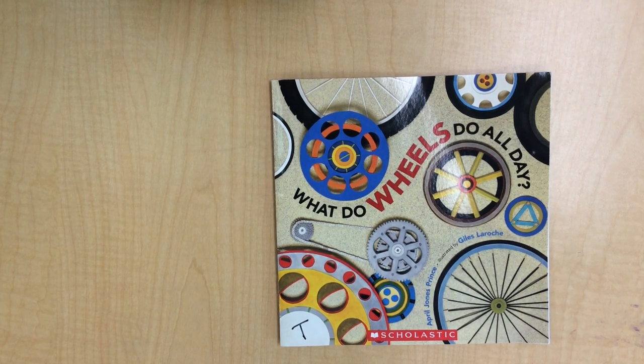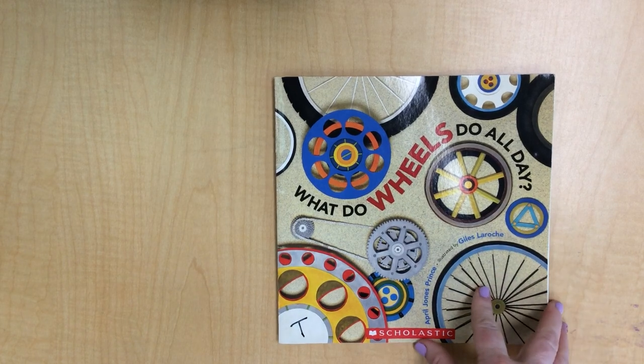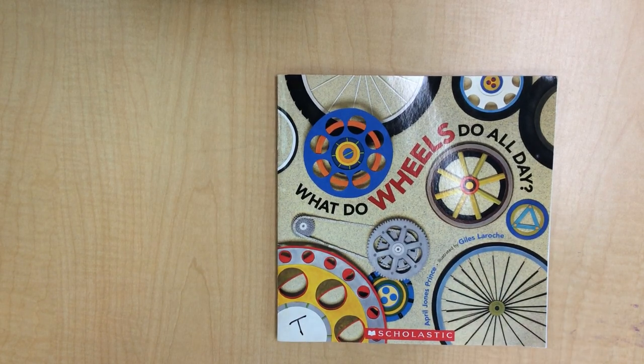Hey guys, did you ever wonder what wheels do all day? We're surrounded by wheels every day. I wonder what they do. I found this book in my science center and I thought I would share it with you. What do wheels do all day? The author is April Jones Prince. It's illustrated by Giles LaRoche, with permission from Scholastic.